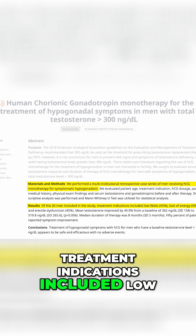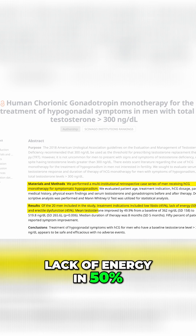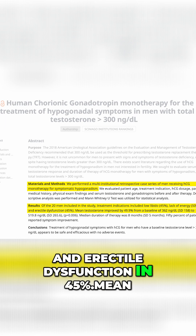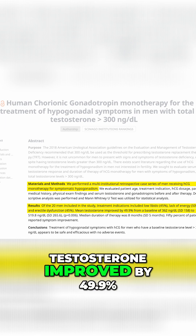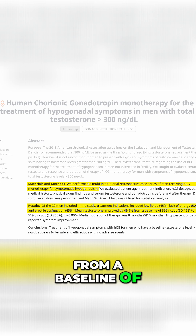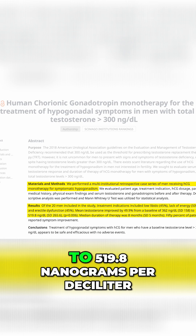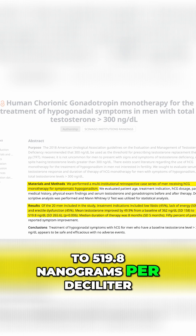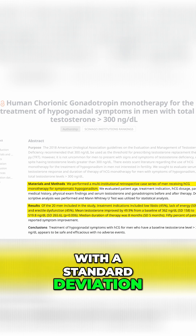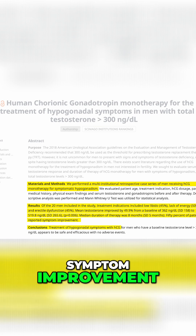Treatment indications included low libido in 45%, lack of energy in 50%, and erectile dysfunction in 45%. Mean testosterone improved by 49.9%, from a baseline of 362 nanograms per deciliter (SD 158) to 519.8 nanograms per deciliter (SD 265.6). 50% of patients reported symptom improvement.